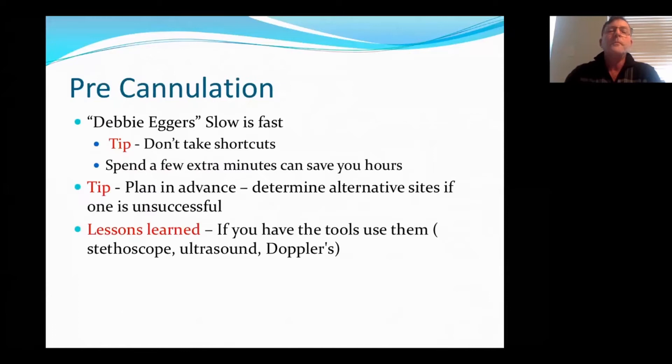So pre-cannulation — this is where you're doing your assessment to see where you're going to place your needles. A vascular access nurse that I worked with many years ago, Deb Eggers, always said that slow is fast. So take your time, don't take any shortcuts. This will save you — the extra minutes that you save can save you hours of trying to solve a problem after the cannulation process.